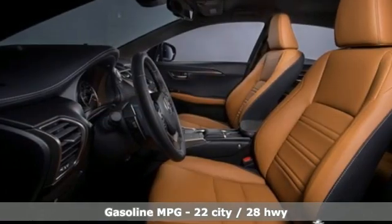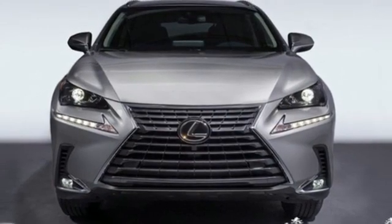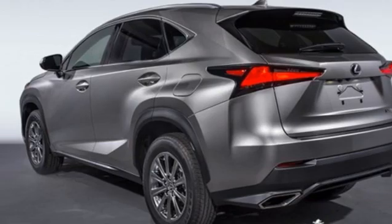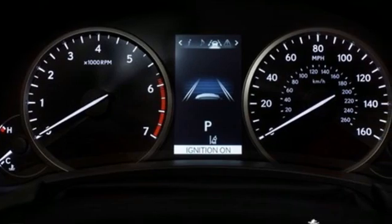Intercooled turbo inline four-cylinder engine, gas pressurized shocks, smart device navigation, wi-fi hotspot, dual zone climate control, streaming audio, remote engine start smart device, manual tilting steering column, and automatic transmission.